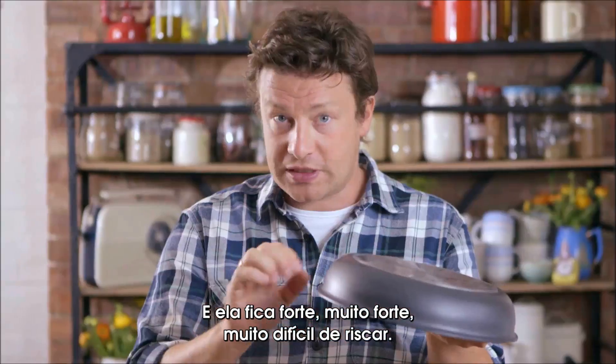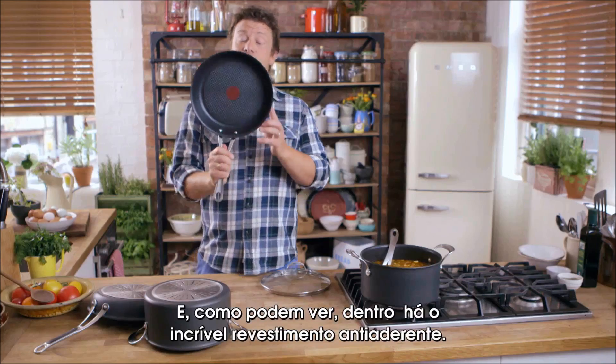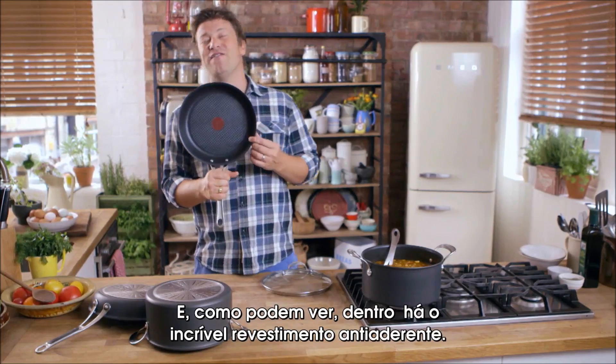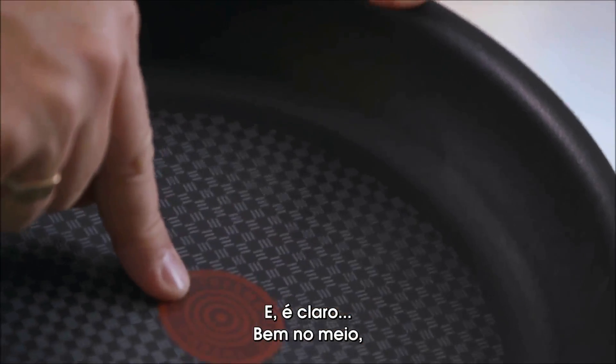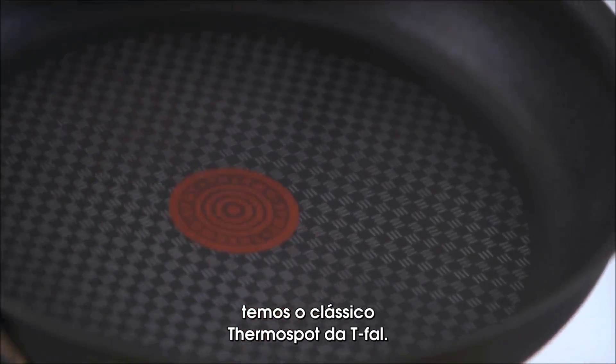It's tough, super tough, really hard to scratch and as you can see on the inside it's got the T-Fal fantastic non-stick coating and of course right there in the middle we have the classic T-Fal Thermo Spot.